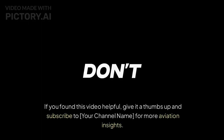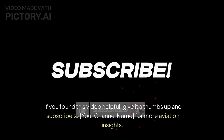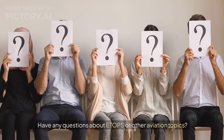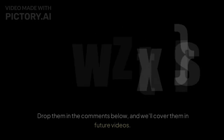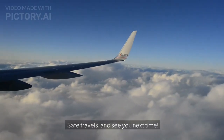Thanks for watching! If you found this video helpful, give it a thumbs up and subscribe to the channel for more aviation insights. Have any questions about ETOPS or other aviation topics? Drop them in the comments below and we'll cover them in future videos. Safe travels and see you next time!